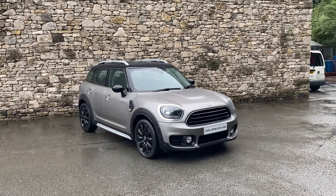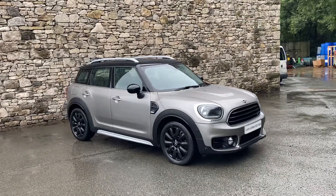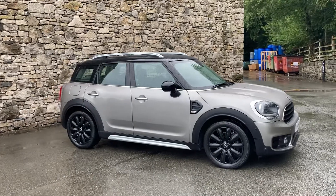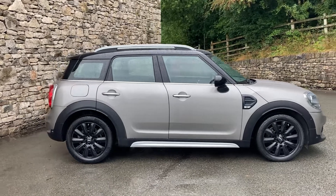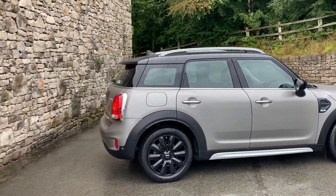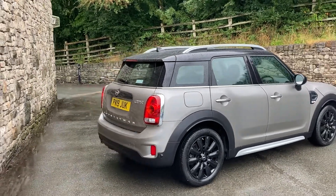Hello and welcome to quite a wet day here in the Lake District, and welcome to Lloyd Mini South Lakes. Today we have this fantastic Mini Countryman. It's a Cooper Classic finished in melting silver and it has the contrasting firework carbon black cloth interior. This particular car was registered in June 2019 and has covered just short of 17,000 miles.